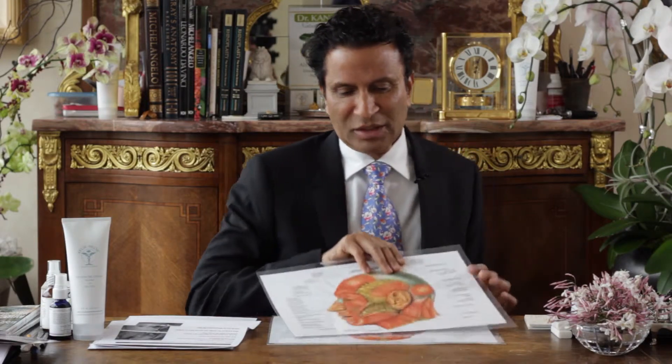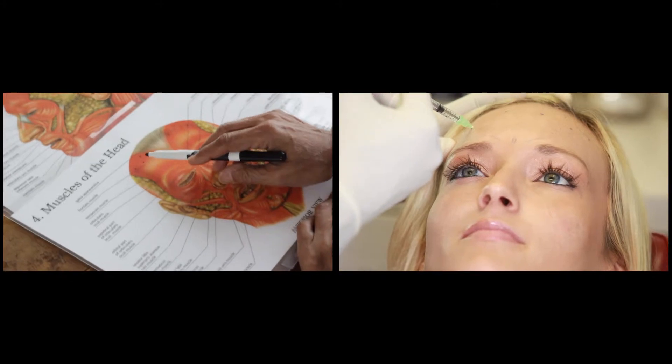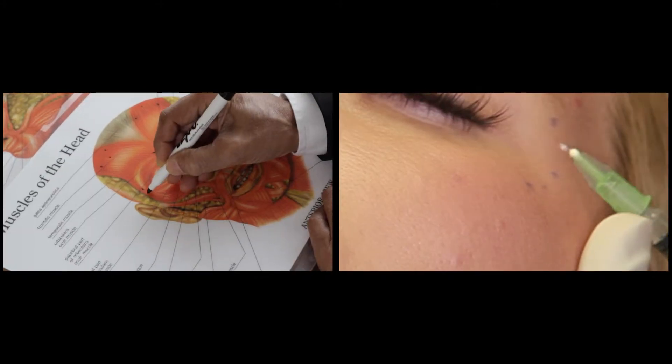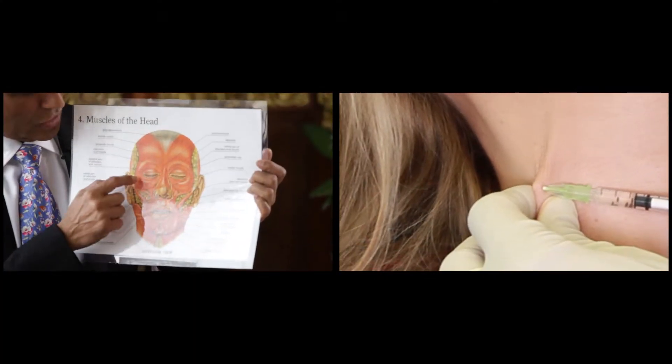We have Botox or Dysport. These are neuromuscular modulators, which means they can be used properly in the muscle groups. If you look at this diagram, it's the frontalis, the corrugators, the orbicularis, the depressor, and the platysma — these four sets of muscles can be relaxed. By doing so, the lower half of the face, which has the pull-down muscles, when you relax them, it creates a pull-up effect. It's almost like a mini facelift effect.